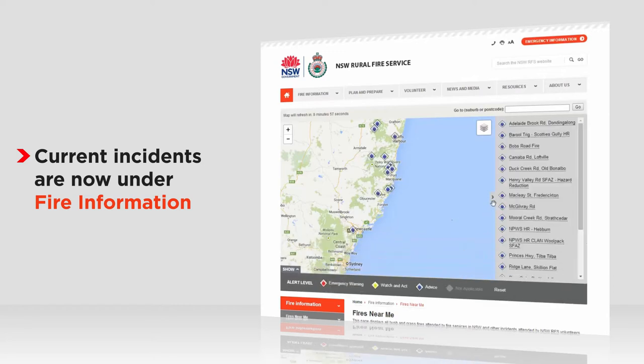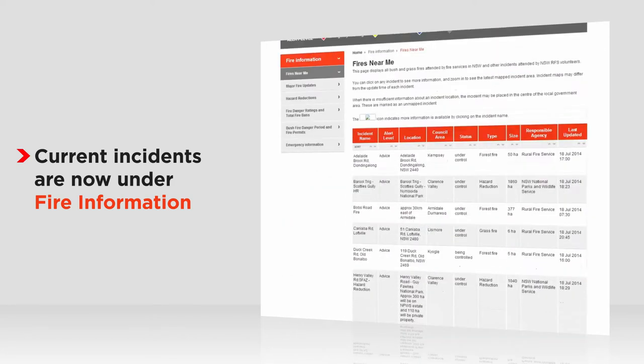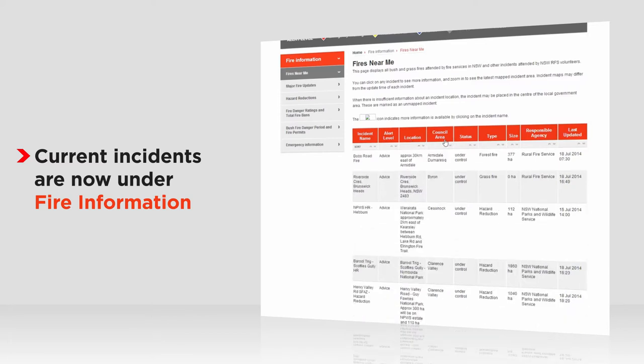You can also find this information in the table below. Click a heading in the table to sort it. During peak periods, we'll make it even easier to get this information — the map will be on the front page.